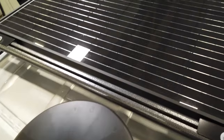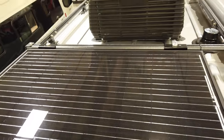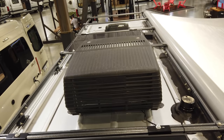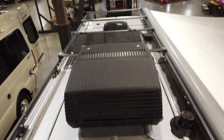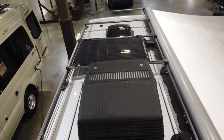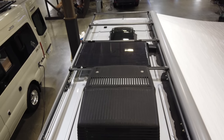Before we step inside, let's take a look at the roof. You can see a massive 115-watt solar panel, a Coleman air conditioner, and then another 115-watt solar panel — so over 200 watts of solar on the roof. There's also a covered exhaust fan, meaning you can keep it open and running while it's raining without rain coming inside.